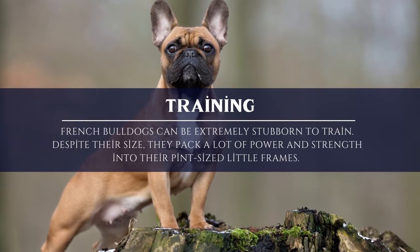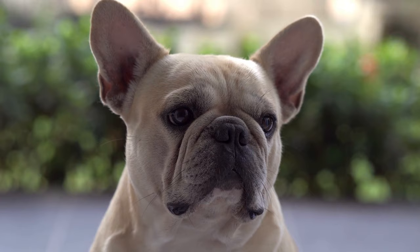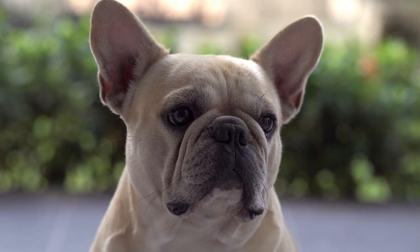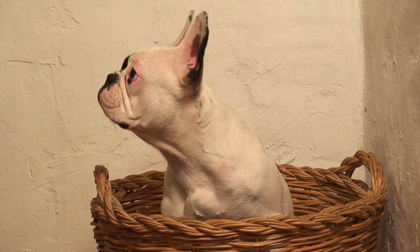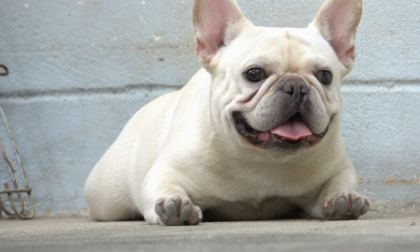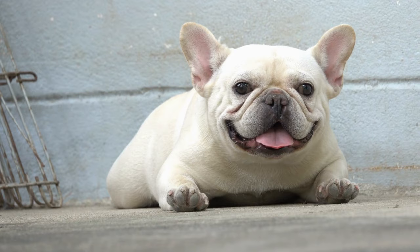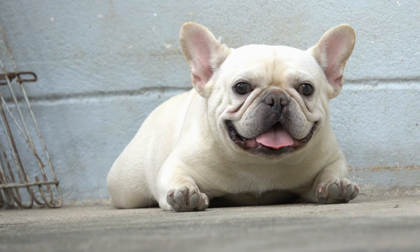Frenchies are independent and have a reputation for being stubborn, making them notoriously difficult to train. You must begin training your French Bulldog at a young age. Make sure your dog can walk properly on a leash or while wearing a harness made for Frenchies. The importance of early socialization and obedience training cannot be overstated. You should look for a medium-sized dog crate to train your puppy while you are away, keeping in mind that Frenchies are known for having separation anxiety.